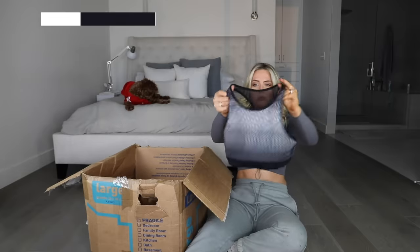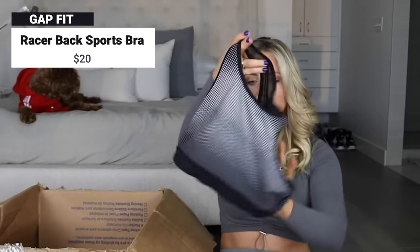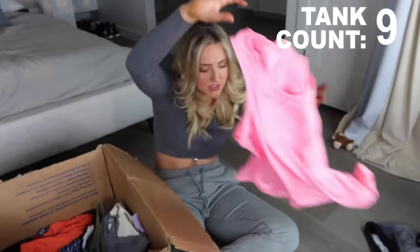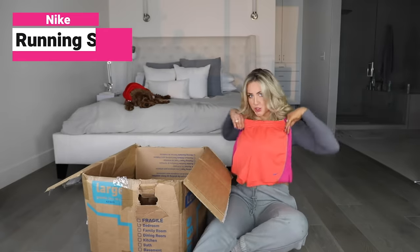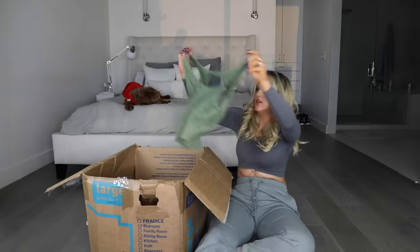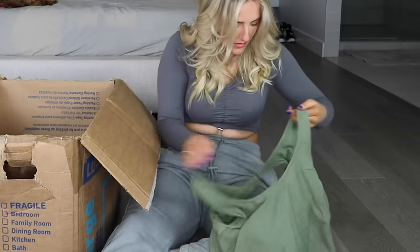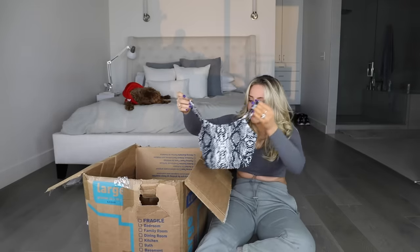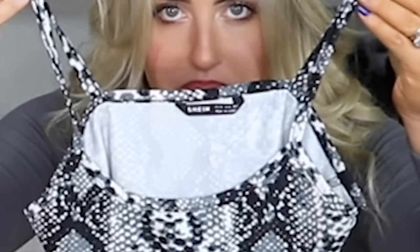That's a pretty cool print actually - a little bit of an ombre effect going on, medium. Another tank top, another Avia tank top, some Nike shorts. What is going on here? This is a swimsuit. Another tank from Danskin. Tiniest crop top from my favorite - Shein.